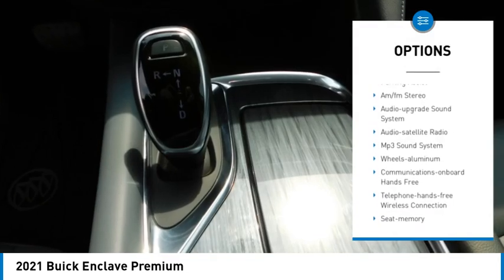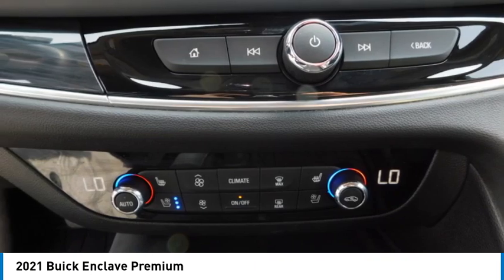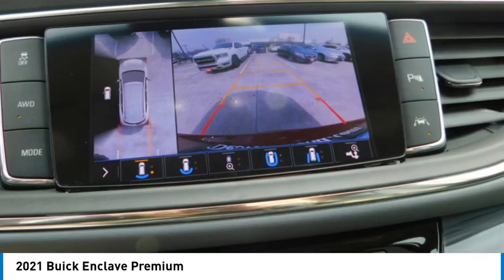Remote keyless entry, headlights auto off, remote trunk release, and mirror memory. Searching for a dependable vehicle that looks great too? You found it — so stop in today.